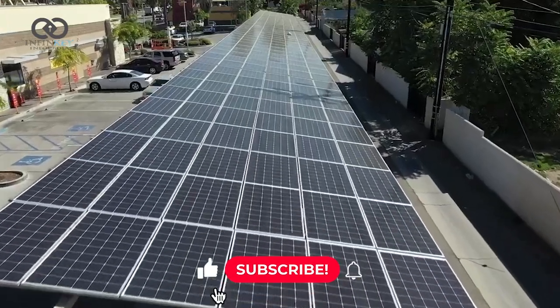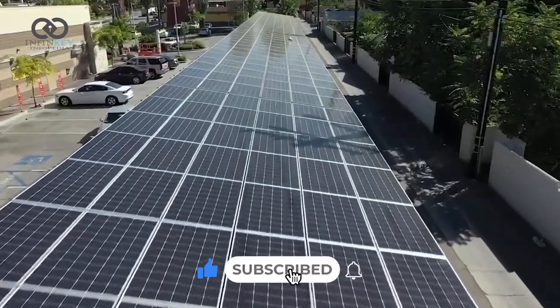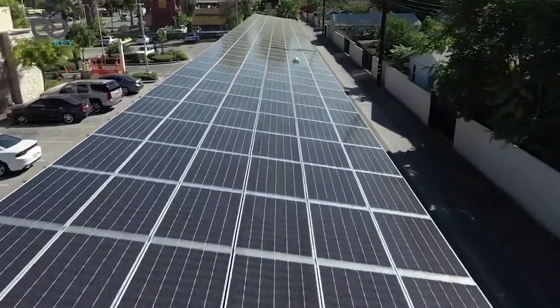The fryers use less oil than traditional fryers, reducing the amount of waste generated. The restaurant is also equipped with rooftop solar panels that provide up to 60 percent of the energy needed to power the facility.